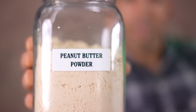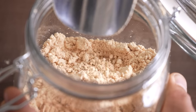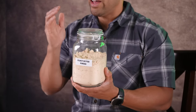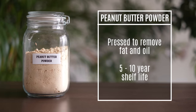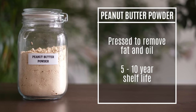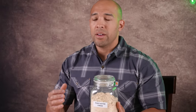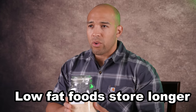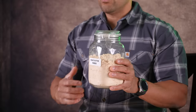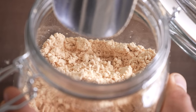Up next is peanut butter powder, which will last about five to ten years. It's basically just like peanut butter, only it's had all of the fats and oils pressed out of it and then been ground to a fine powder. Stored in mylar bags with silica gel and oxygen absorbers, it's going to last even longer. Keep in mind with any of these powders: if the fat content is over 10%, that's going to drastically diminish shelf life. You can use this in smoothies, baking, or reconstitute it as peanut butter.